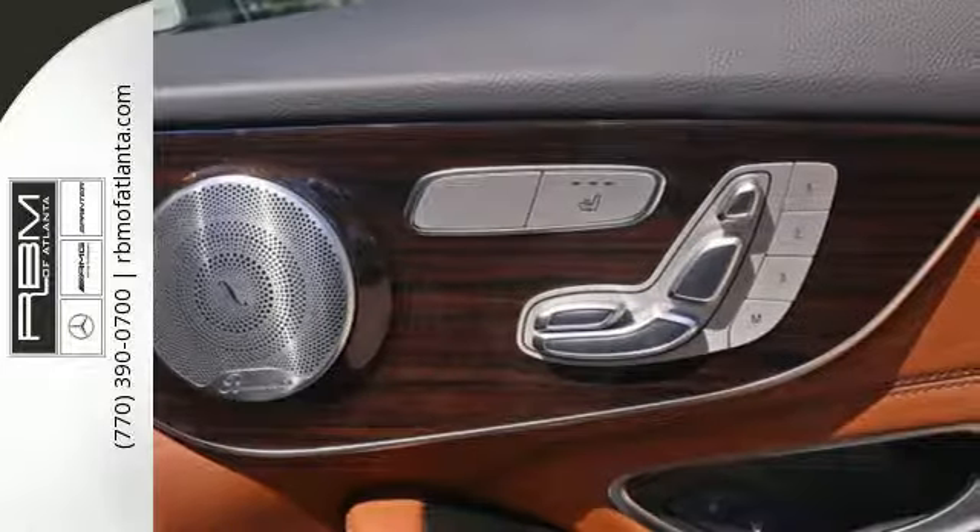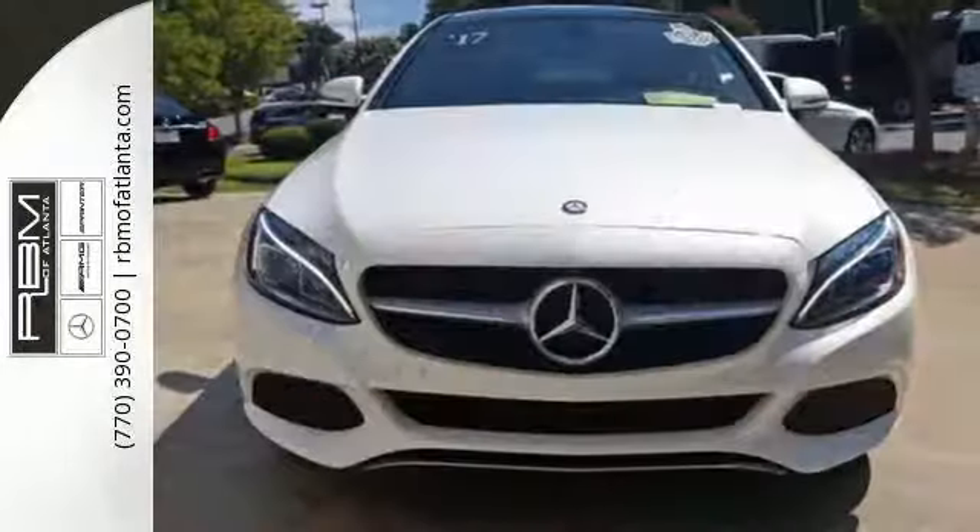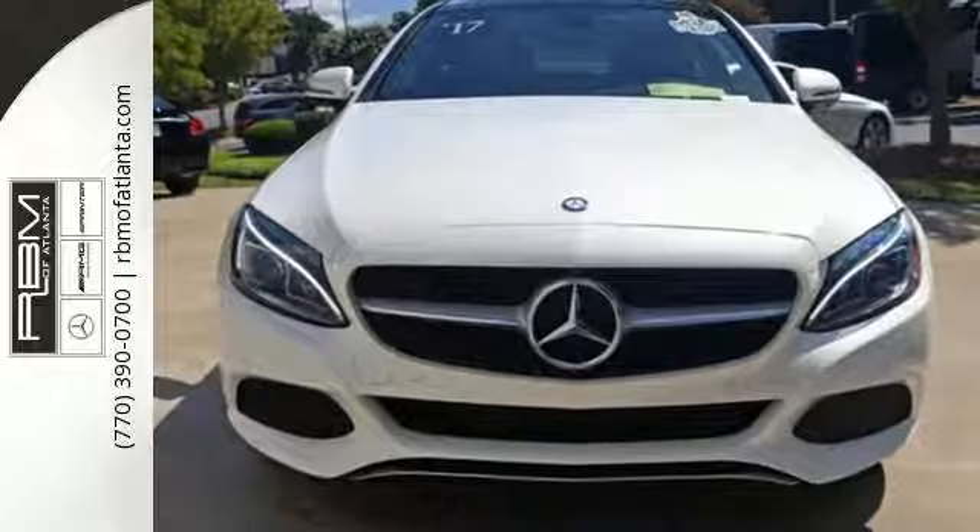Collision Prevention Assist Plus, Attention Assist and Pre-Safe all come standard. Welcome to the club. Take this C-Class home today.